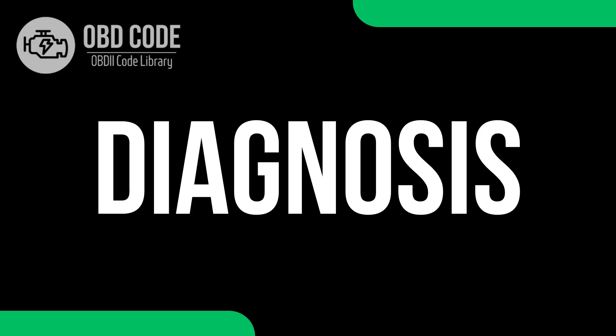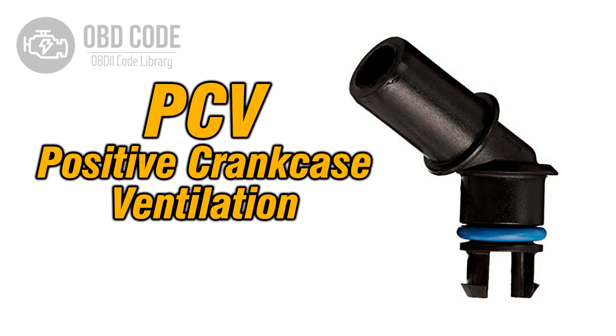Diagnosis 1: PCV valve inspection. Remove the PCV valve and check for blockages or signs of wear. Shake it — if you don't hear the internal component moving, it likely needs replacement.